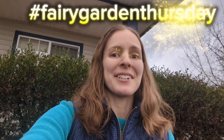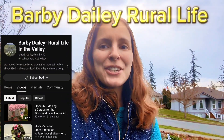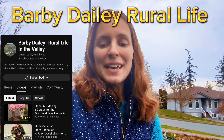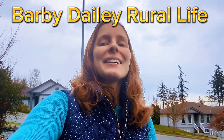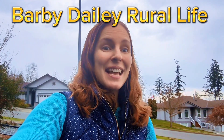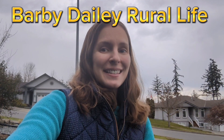Welcome to Fairy Garden Thursday. Today's video is a collab with the one and only Grandma Sandy — go check her out. The co-host for today's video is Barb Daly RealLife. She makes fairy gardens every Thursday, sometimes more often, and even does garden tours — go check out her channel. She lives high up in the mountains in the United States.